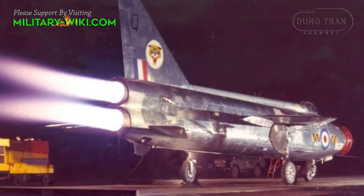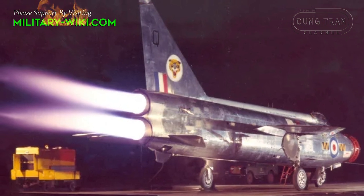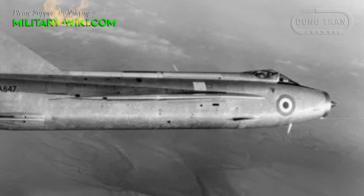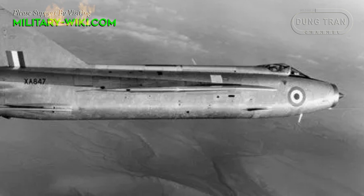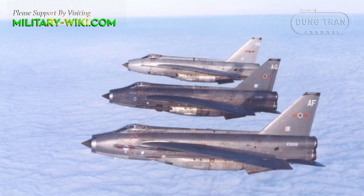Powering the Lightning were two Rolls-Royce Avon 301R afterburning turbojet engines, with 56.4 kN dry thrust each and 72.8 kN with afterburner. The Lightning could reach a maximum speed of Mach 2.27, a range of 738 nautical miles, a service ceiling of 60,000 feet, and a rate of climb of 20,000 feet per minute.